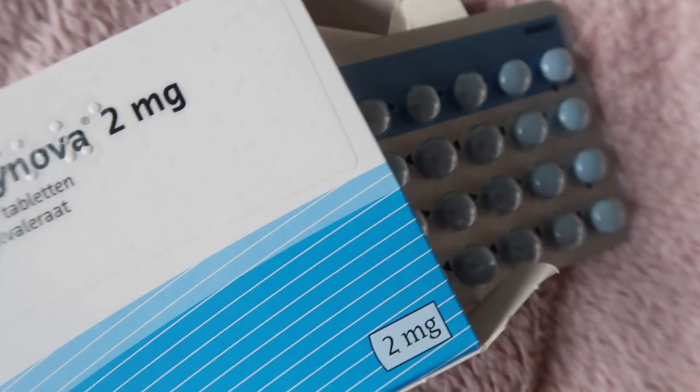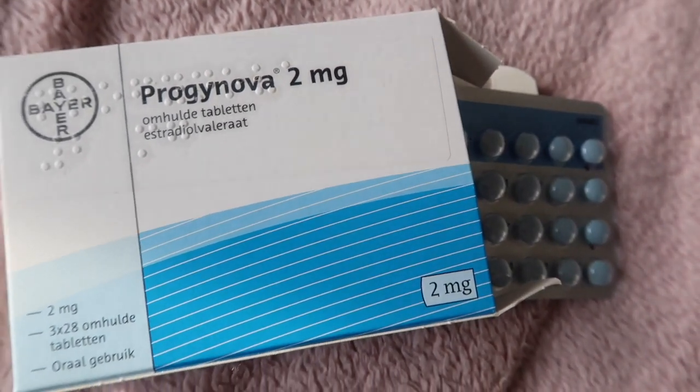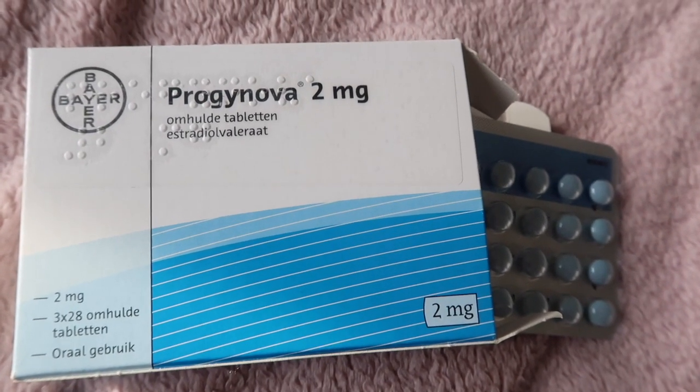So these are the Prognova. I think they're pronounced Prognova, and they are two milligrams of estrogen pretty much, and these are the ones I need to take first.